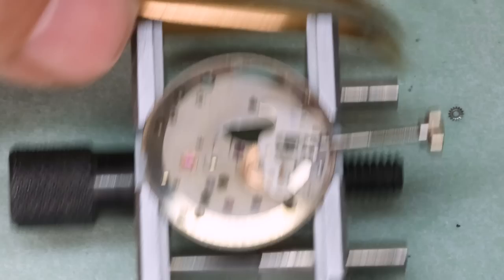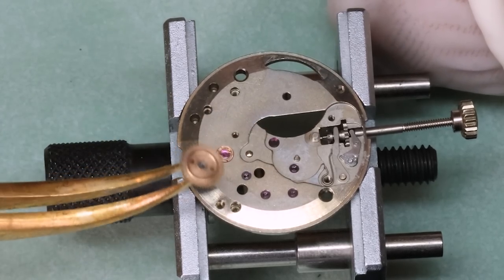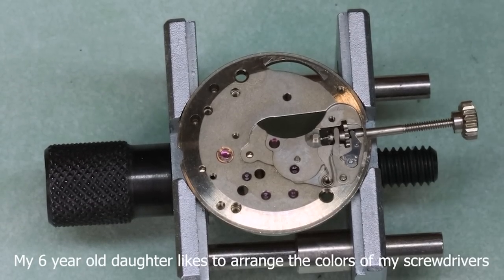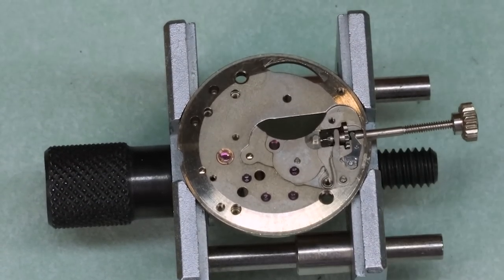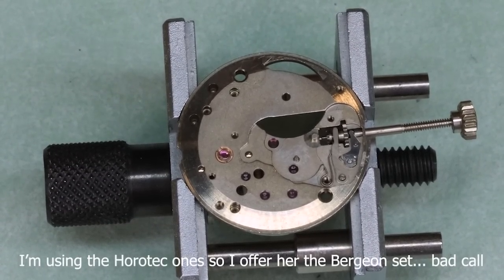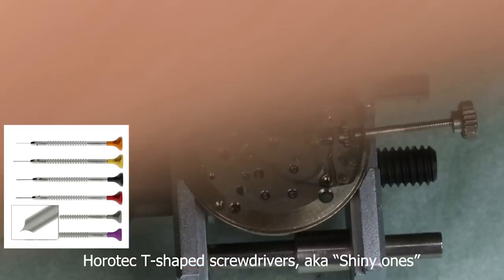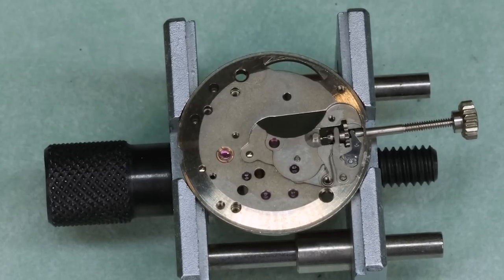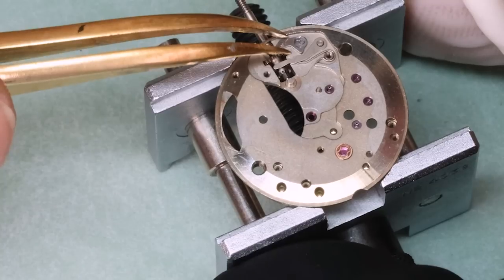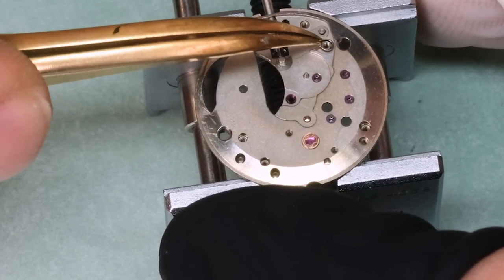Now let's also have an in-depth review of screwdrivers — Bergeon ergonomic ones versus Horotec ones. To help me I invited an expert in the field. After a brief negotiation over who gets the shiny screwdrivers — settled firmly in favor of shiny — there you have it. Better up your game, Bergeon, otherwise you're going to miss out on the key demographic of six-year-old girls.